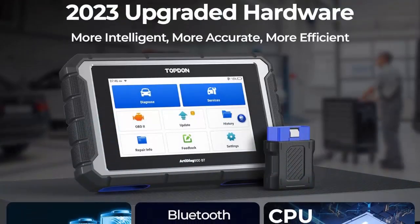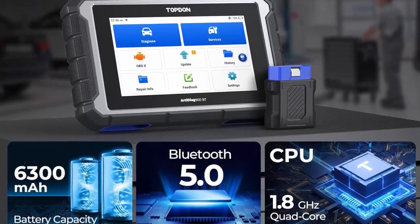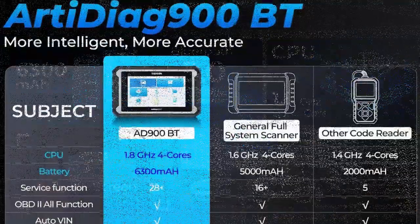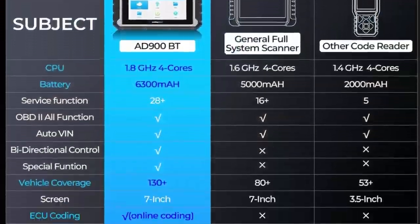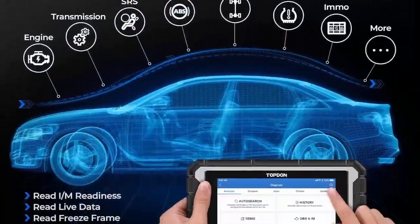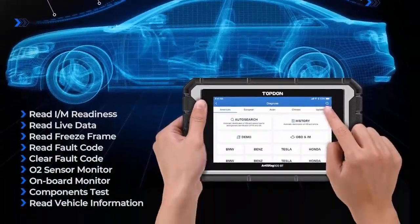Excellent bi-directional control: this wireless bi-directional tool can send commands and receive information to perform specific tests and functions such as window, mirror, door lock tests and throttle adjustments to help you locate problems quickly. Our personalized concealed VCI interface storage design allows for easier storage.